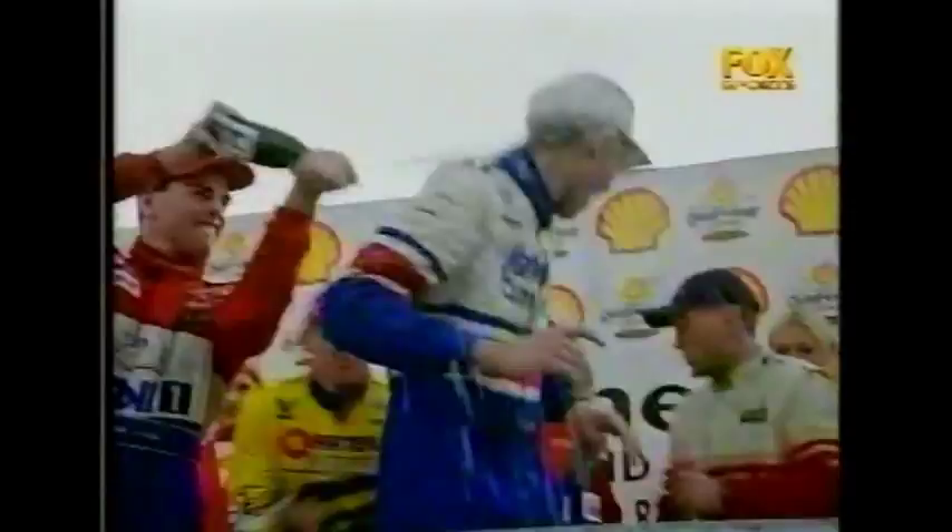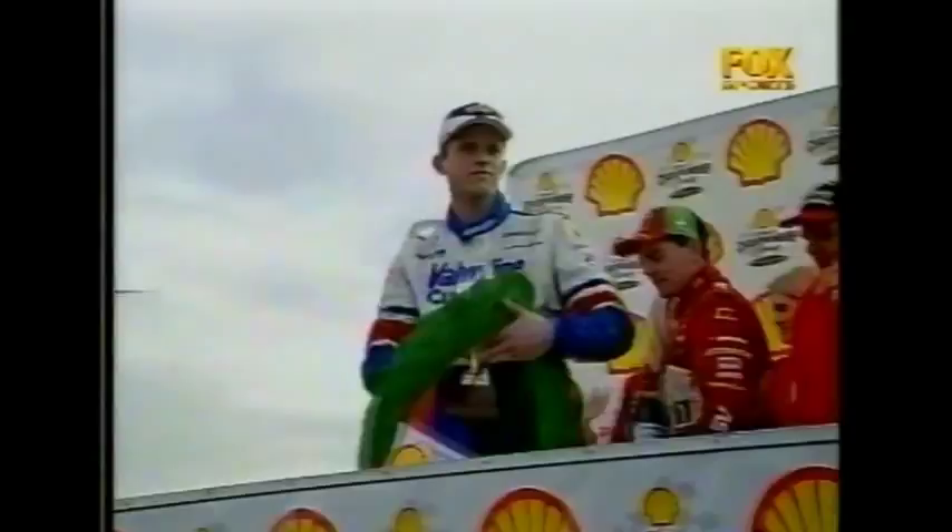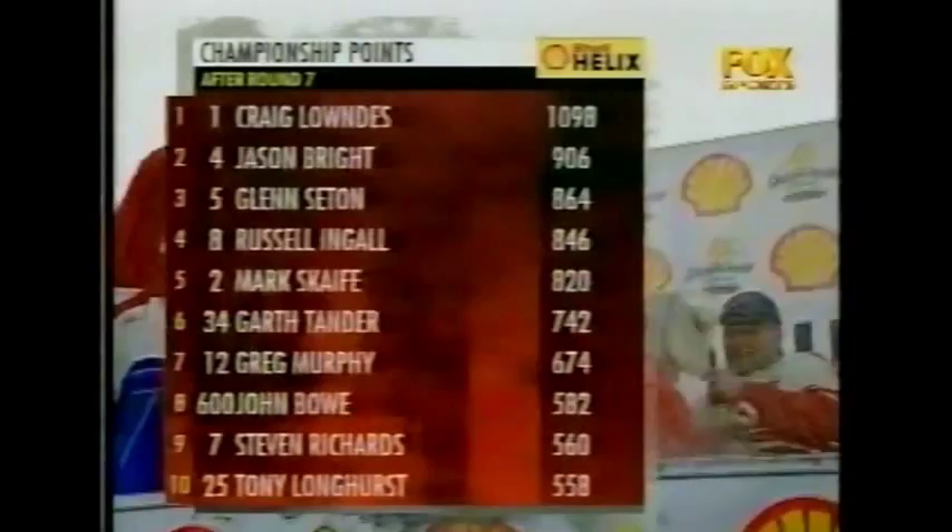A couple of key things to take away from this round: Craig Lowndes has extended his championship points to almost 200, which is a very hefty margin. Jason Bright now leapfrogs Glenn Seton into that second position. Working back through the order, no major changes there — all the way back to John Bow.